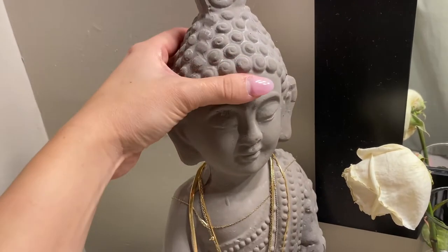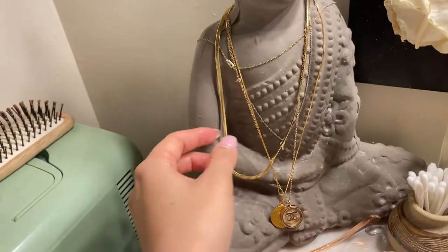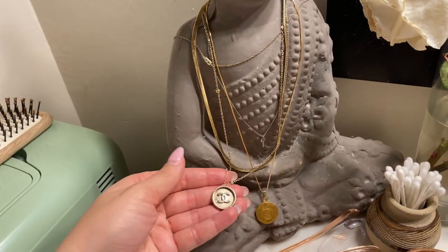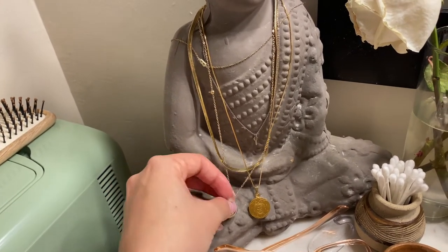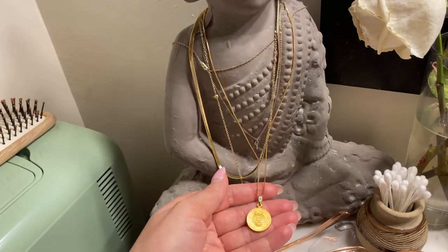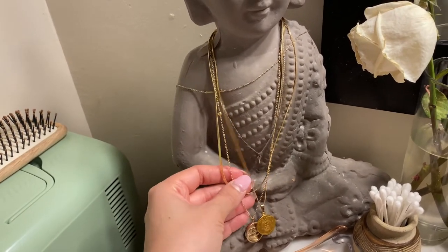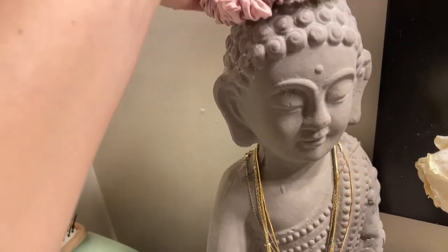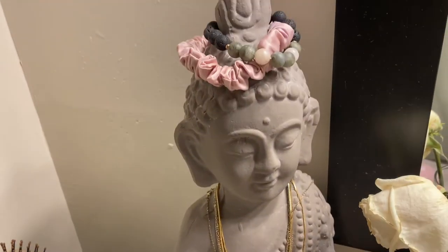I have this cute little Buddha that I got from HomeGoods a long time ago, and I just hang my necklaces from him. I have this Chanel piece that I also got from Gold Stranger, and then here is my new piece. These are just the jewelry that I wear every single day. Sometimes I'll put my scrunchies or other jewelry hanging there too — I just think it's so cute.